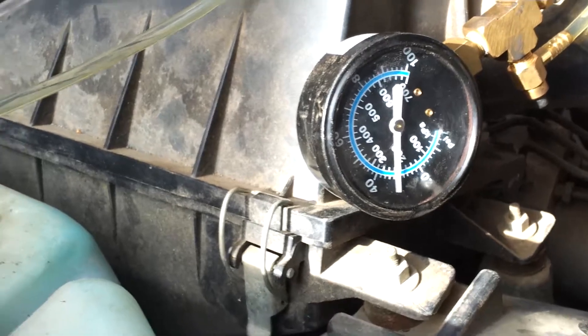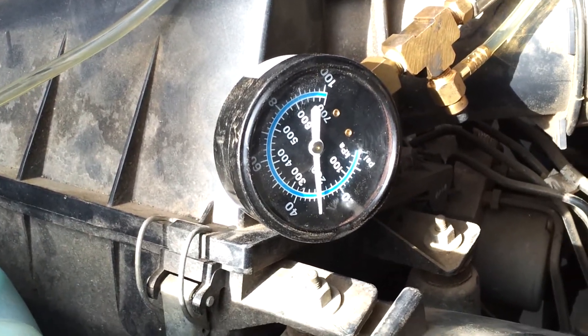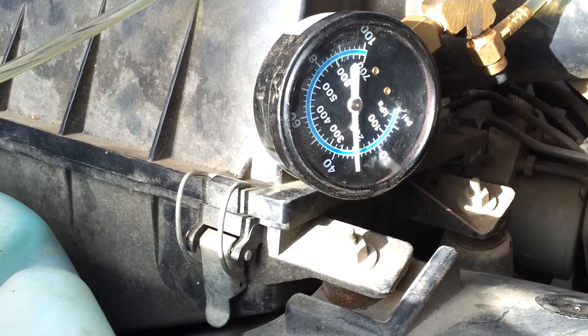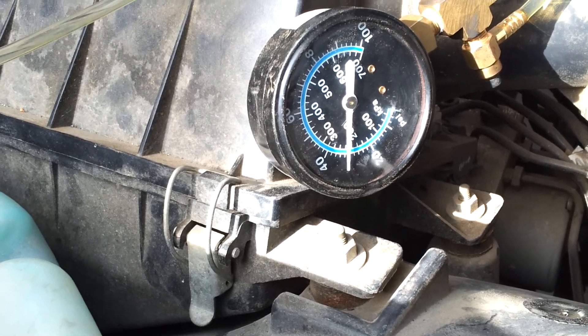What I'd like is somebody that has the dual overhead cam Ford 4.6 to hook up a fuel pressure gauge to their engine and see if this is how it behaves. And if you already know that this is wrong, please post back and let me know. I appreciate it in advance. Thank you.